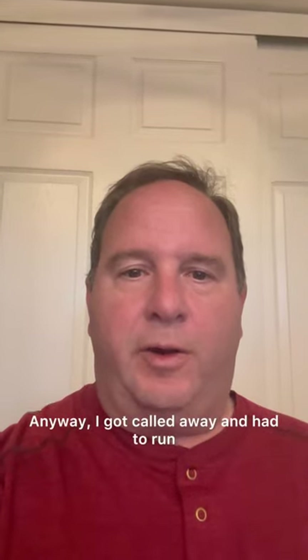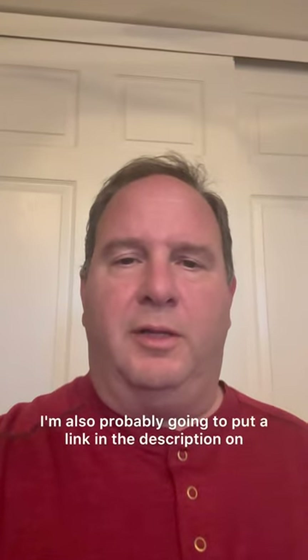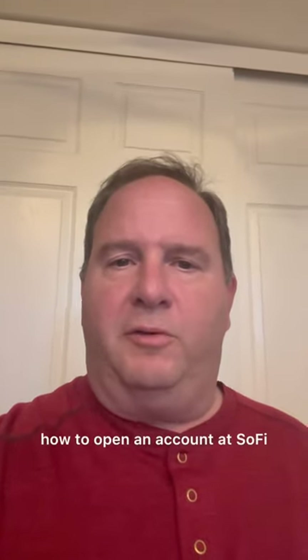Anyway, I got called away and had to run. But before I forget, one last time — if you could, do me a favor: hit the subscribe button, hit the like button. I'm also probably going to put a link in the description on how to open an account at SoFi if you want to do that. Have a great day.